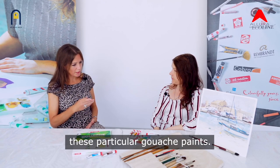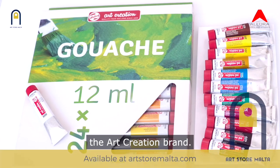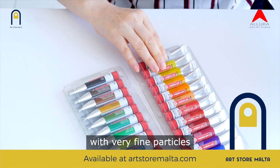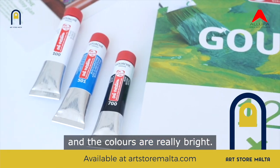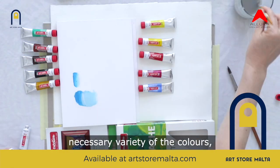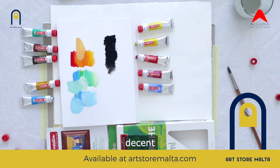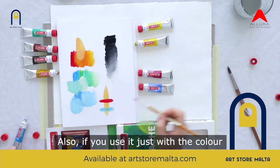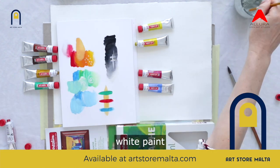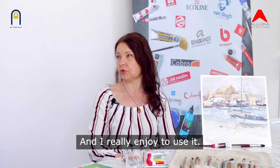Today I'm going to use the Art Creation brand. This brand is very nice because it has very fine pigment with very fine particles and the colours are really bright. This set is perfect because it has all the necessary variety of colours, all the basic colours. They blend perfectly and it has decent flow. Also if you use it with just water without white paint, it becomes very transparent like real natural watercolour, and I really enjoy using it.